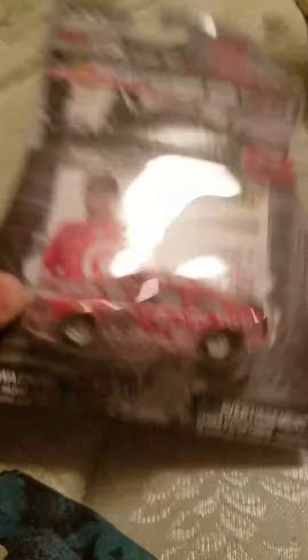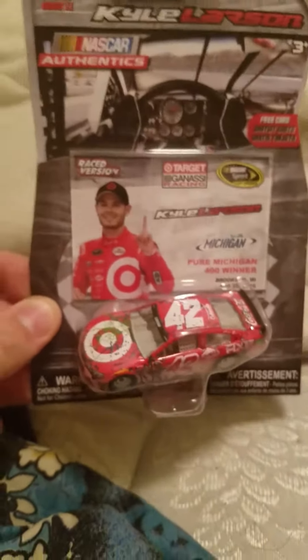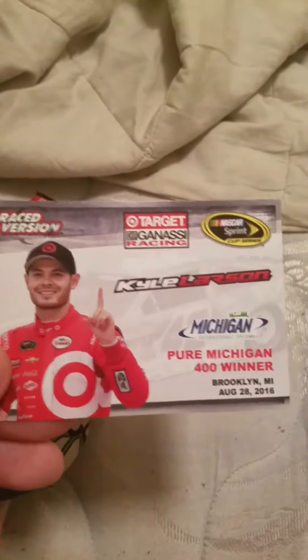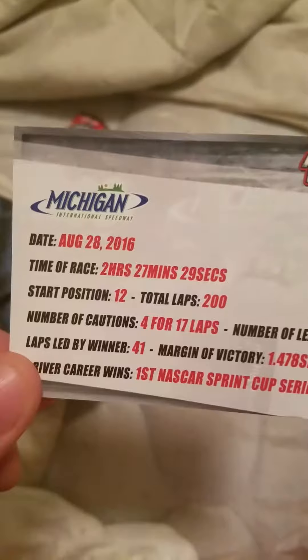Next up is a car I saw on TV — fair warning, I don't like Kyle Larson. Let's get this over with. The Kyle Larson car is out of its box. Here's the little card — it's like the race version card you get with the 1:24s. Pure Michigan 400 winner on August 28th of last year. Time of race almost two and a half hours. Started 12th, led 41 laps. Four cautions for 17 laps. Almost 1.5 seconds over Chase Elliott. His first ever Sprint Cup Series win. Good for him.